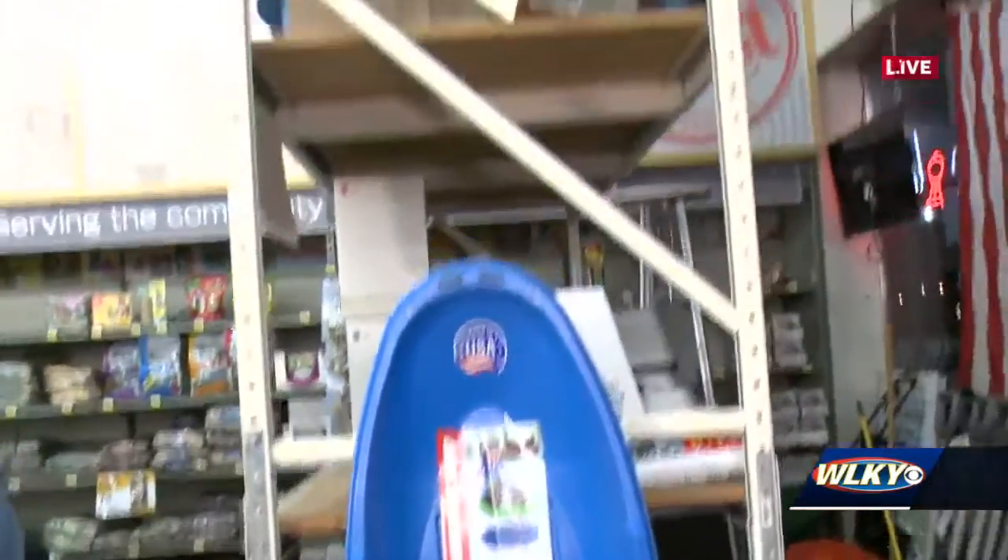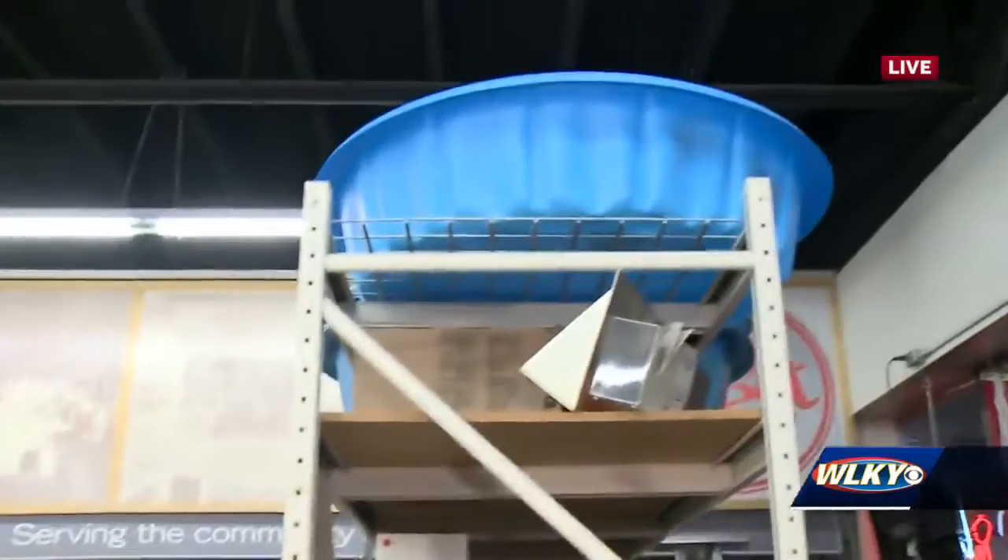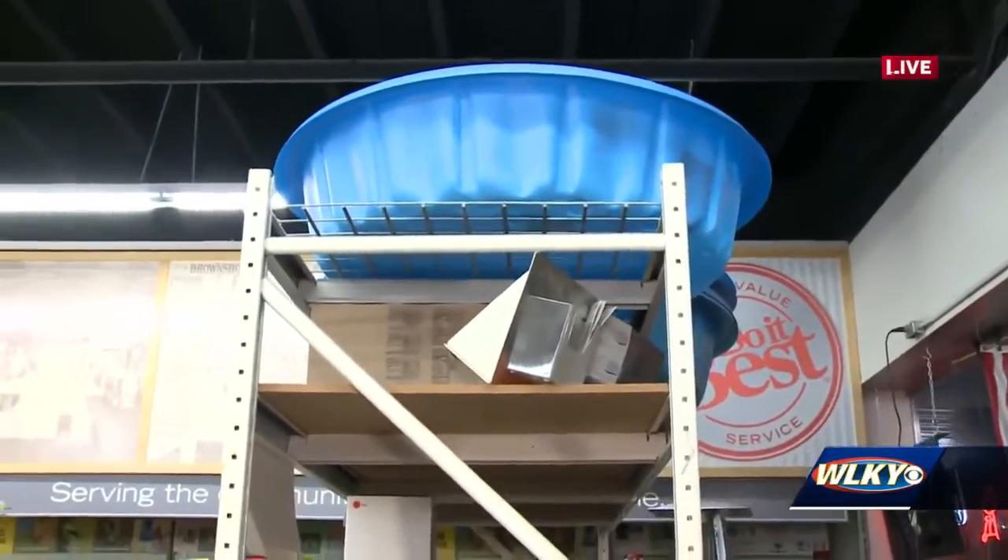Now, I'm looking up here — it looks like those are some plastic swimming pools. Is this an option too? That's an option. If you've got a big group, you can always take the pool down the hill, absolutely. And people have actually come in for those in the past.